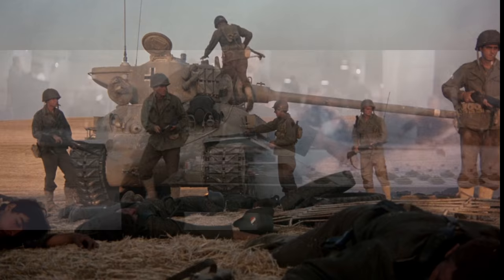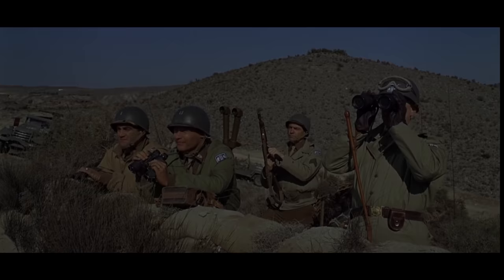Hey everyone, I'm Johnny and today we're taking a look at some of our favorite World War 2 tank movie classics from the 60s through to the 80s. Many of these movies remain some of the best World War 2 movies to date, but finding props, especially authentic tanks, was not always easy.